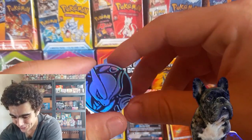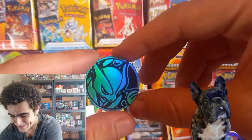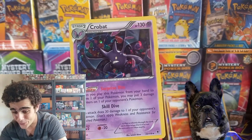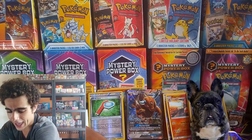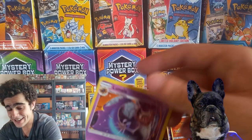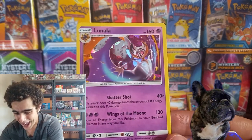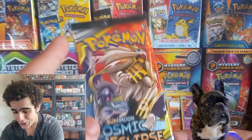And this epic Mewtwo coin — that's actually pretty cool. Our code card from the box. Our promo being a nice Crobat. And what else do we have for packs here? Another holo — we got a Lunala holo! And another Cosmic Eclipse.